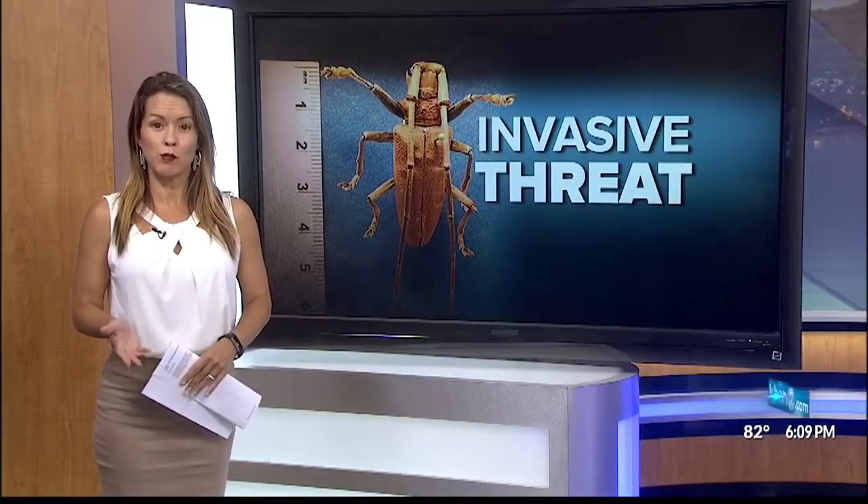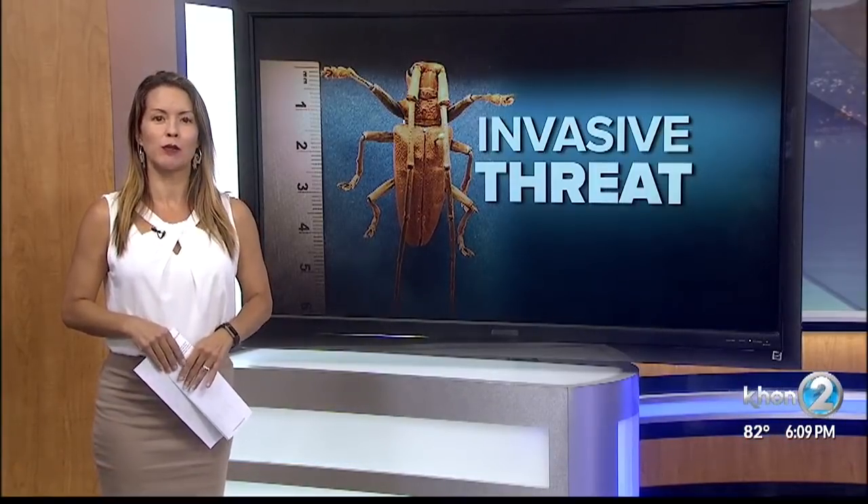The best thing to do if you think your tree is infected with the pest is to call 643-PEST, and contain the beetle and the grub if you can. Officials tell me they don't know how to control the insect at this point, but they are continuing to study it, looking for answers.